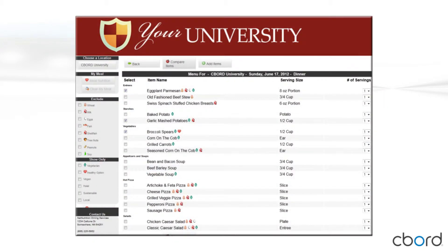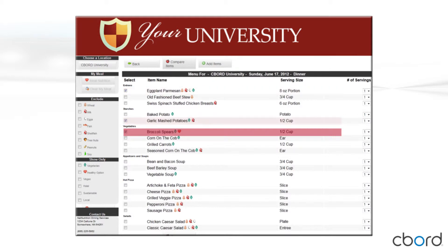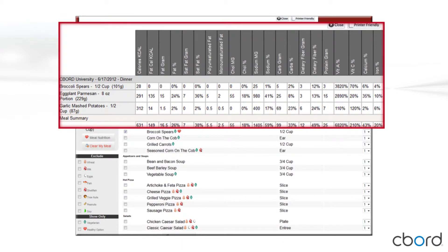Customers can also see the combined nutrition information for multiple items. In this example, eggplant parmesan, garlic mashed potatoes, and broccoli spears are all selected. The customer then chooses 'Add Items' to create their meal. Once the items have been added, nutritional information can be displayed for all the items by choosing 'Meal Nutrition.' Customers can see the complete meal nutrition summary and nutrition information for each item individually.